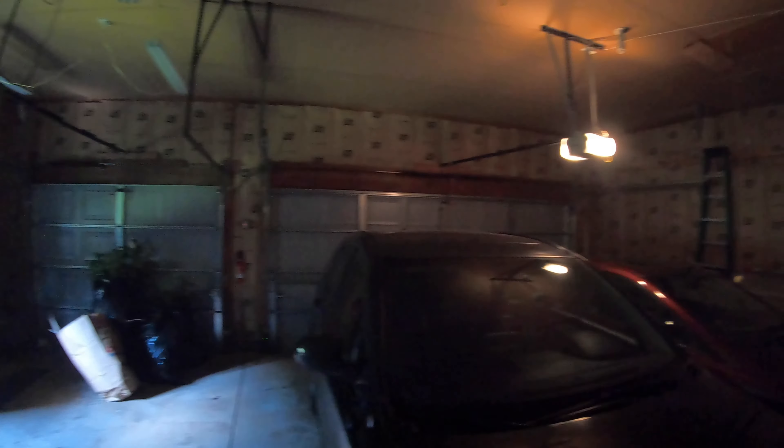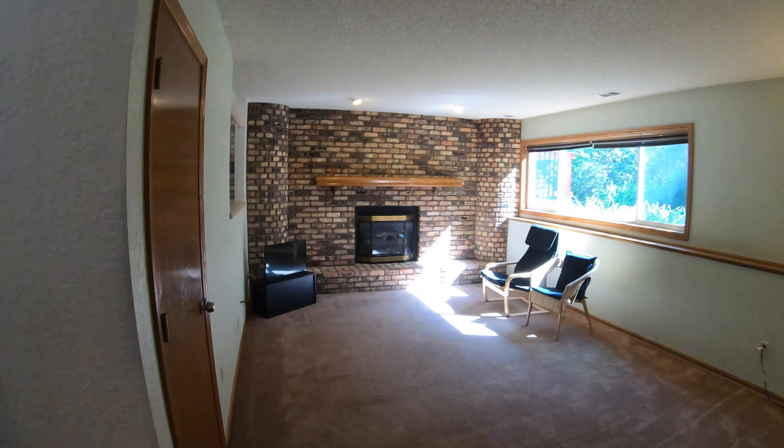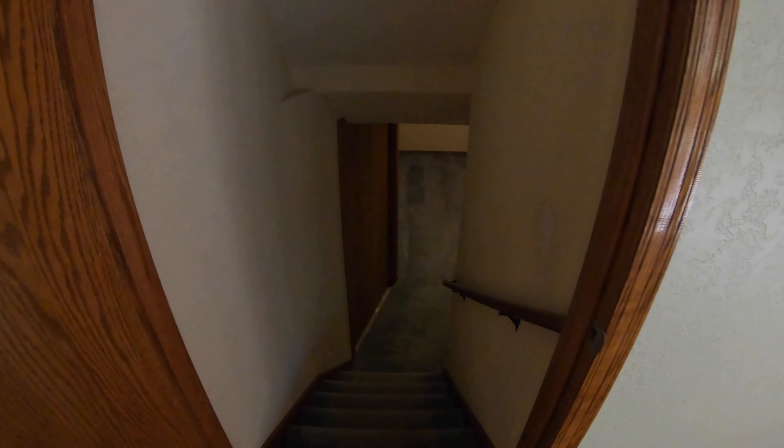Here's the garage — it is a three-car garage, which is always nice. Even if you just have two cars, having that extra garage space for storing things always comes in handy.